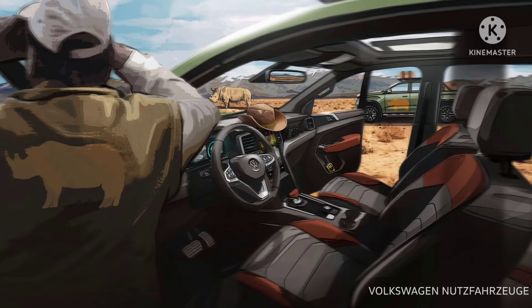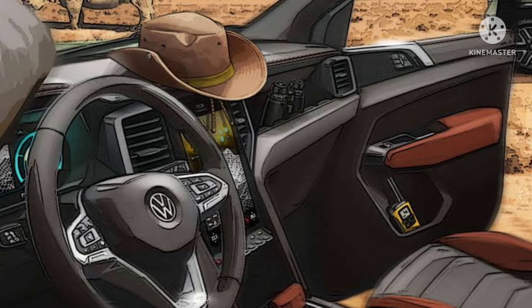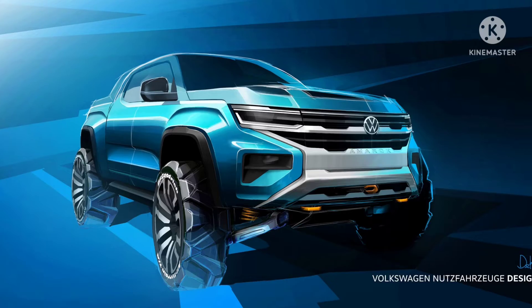The Amarok will introduce more tech features to the LCV segment. It has previously confirmed more than 30 ADAS features, 10-way electrically adjustable seats, a digital instrument cluster, an exclusive sound system, and leather-look surfaces with decorative stitching.